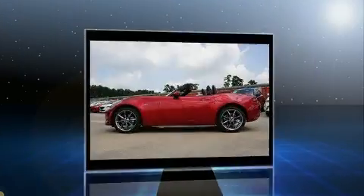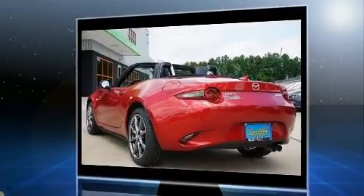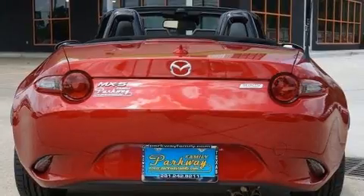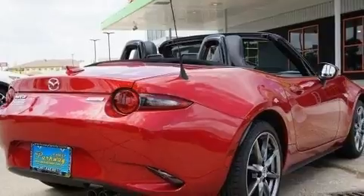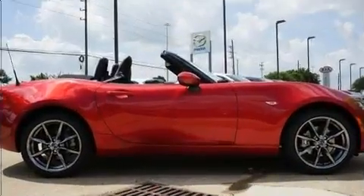Mazda made sure to keep road handling and sportiness at the top of its priority list. Under the hood, you'll find a four-cylinder engine with more than 150 horsepower, providing a smooth and predictable driving experience. Both high fuel economy and flexible performance are assured by the six-speed automatic transmission.